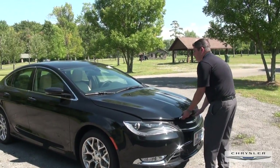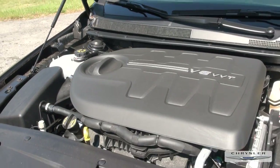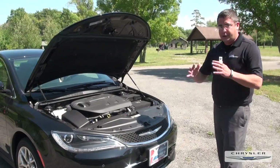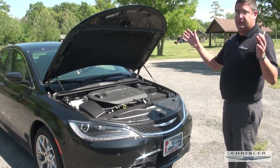With two different engine options: the 2.4 Tiger Shark, which gives you up to 36 miles per gallon — there's only one even close in its class and they're under federal inquiry — and we also have the V6 Pentastar engine, which is one of the top 10 engines in the entire world.